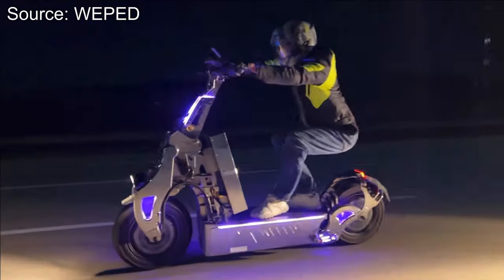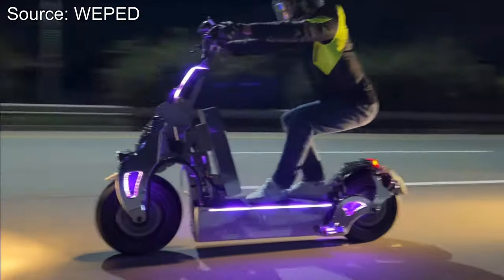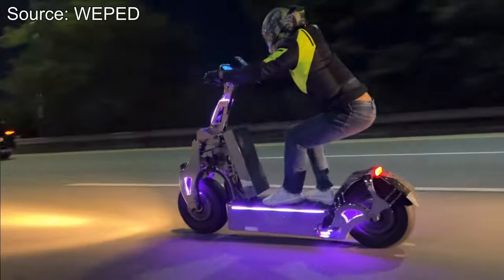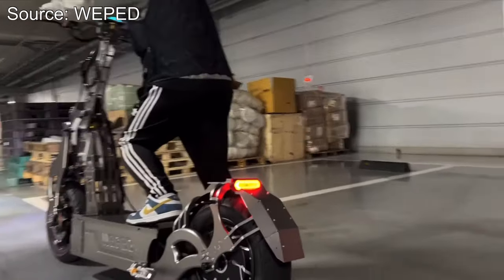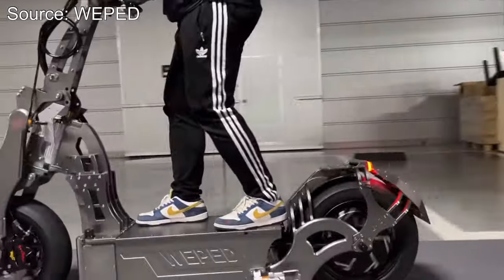I know the internet is a weird place, but this is probably going to be the coolest thing you see today. We're looking at a Weeped electric scooter — that's the company. It's a random South Korean brand, never heard of them before, but look at what they make. These are by far the most outrageous sci-fi looking scooters I've ever seen.